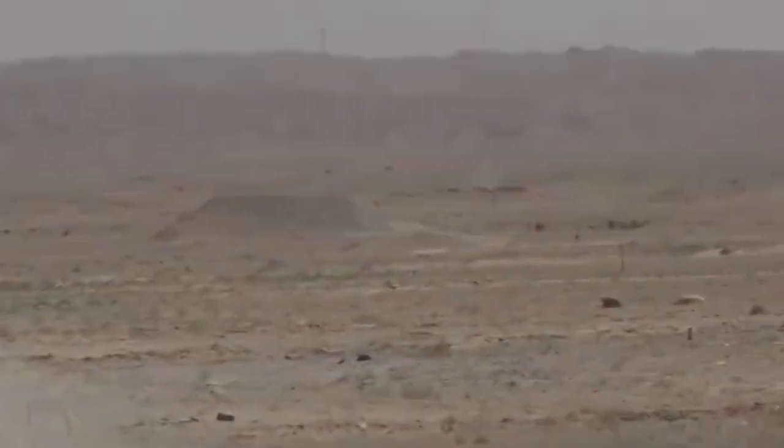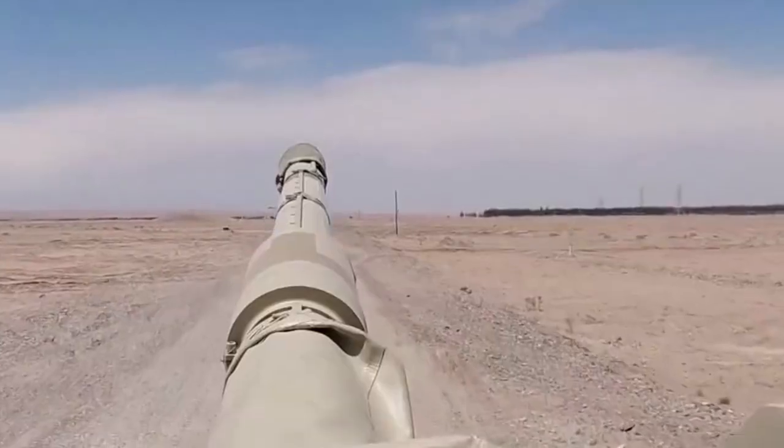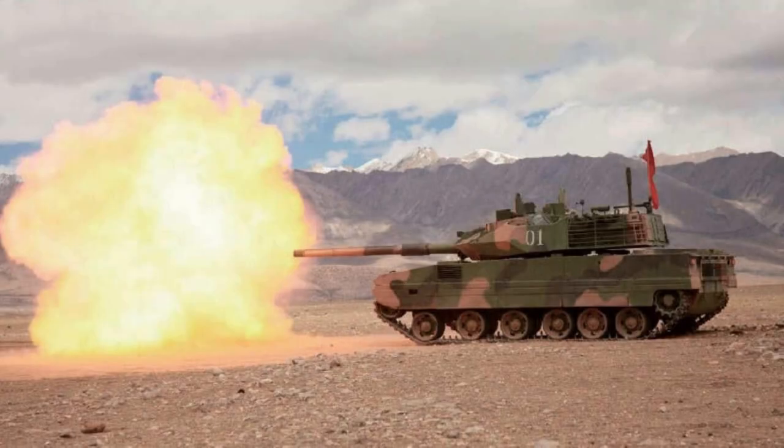The tank can cross rivers with additional air intake tubes. The Type 15 tank likely has two variants so far, one with a much bigger commander thermal sight that no doubt has more advanced sensor technology. This world number one light tank is a key player in Chinese-Indian border regions, as well as in a possible Taiwan Strait conflict.